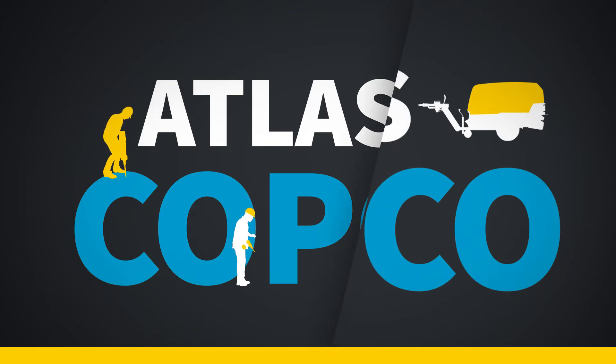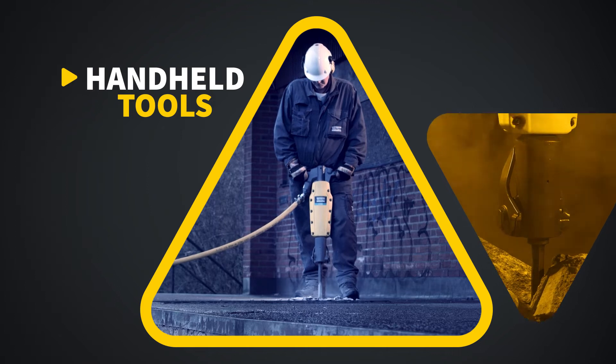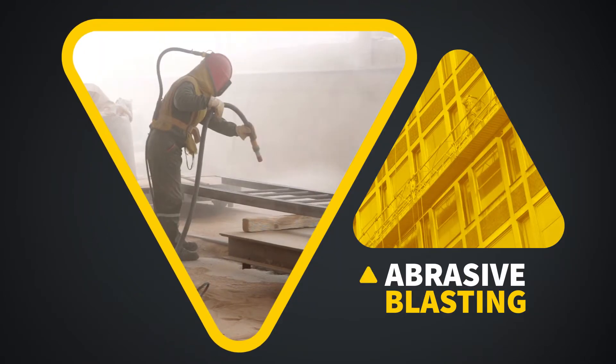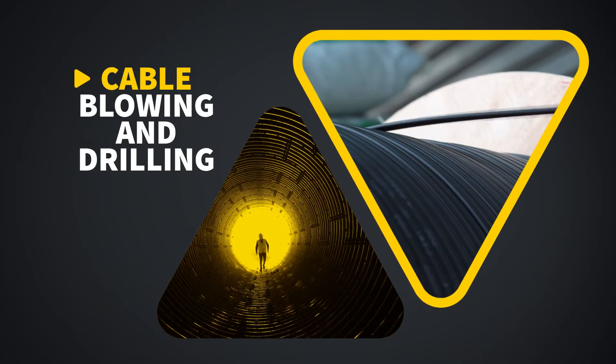Atlas Copco has demanding customers. They don't settle for less than the best. Our customers know their trade and their tools. They want to be able to perform at full blast. Their dedication to quality is set in concrete and they will dig deep to get the result they want.